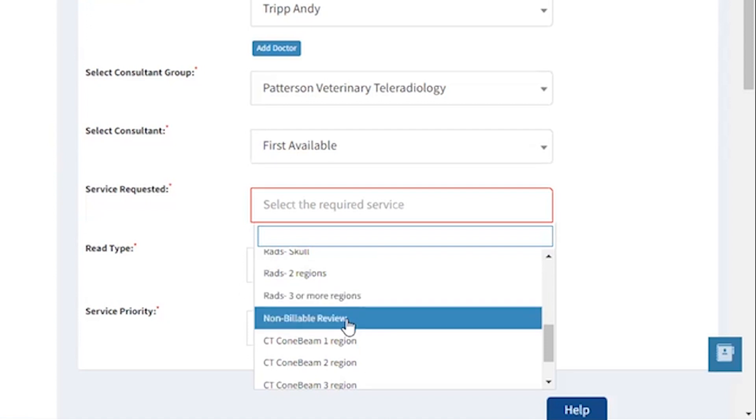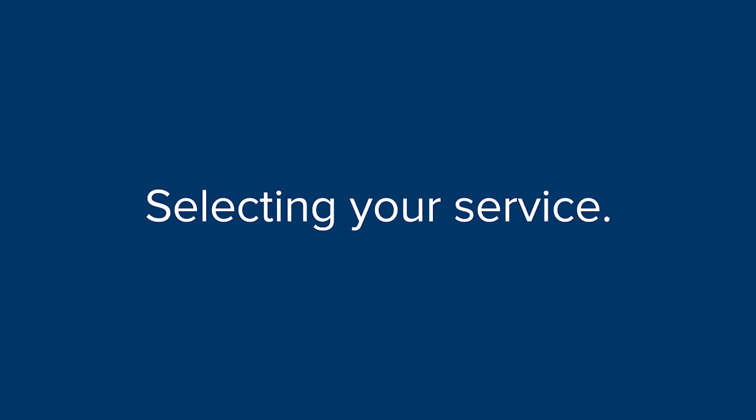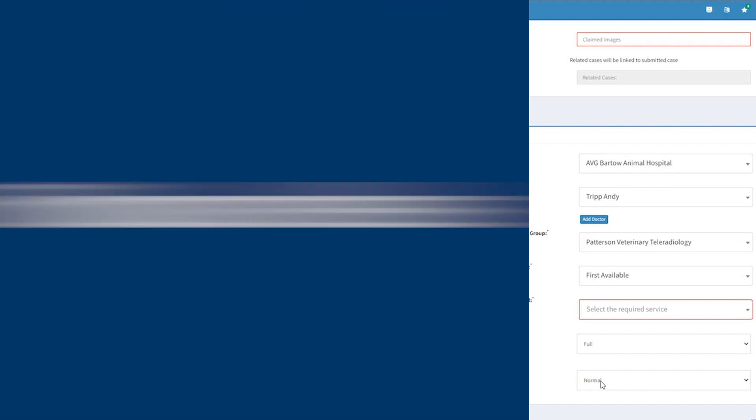We have different options for CT. For your read type, always select Full, and then your service priority. Our service offers fast turnaround times, averaging six hours or less, with stat reads available.